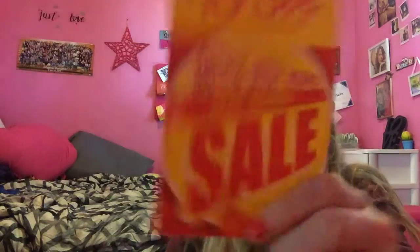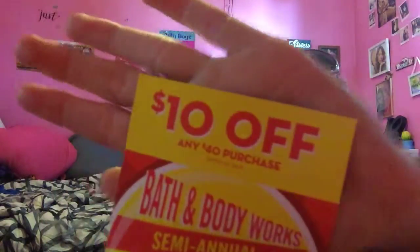They had a coupon — there's going to be a semi-annual sale June 10th through July 7th, and all the bags I got from Bath and Body Works have a $10 off $40 coupon. The smaller items are three for $12.50.